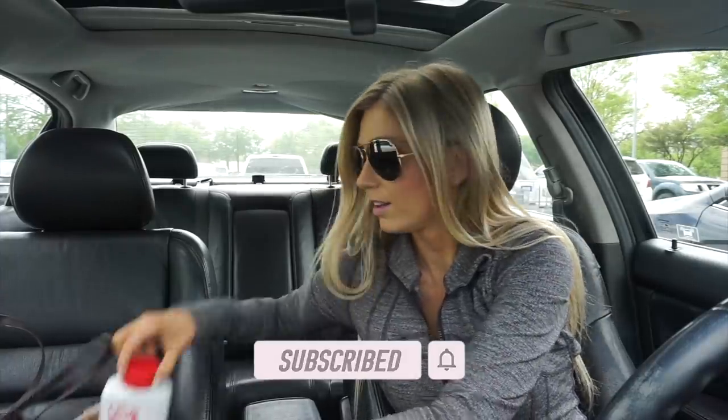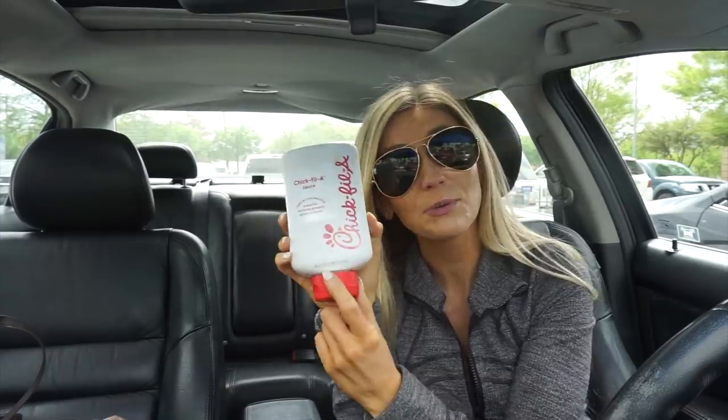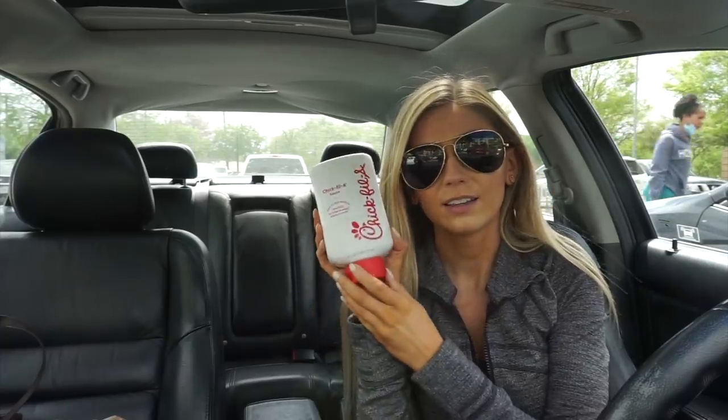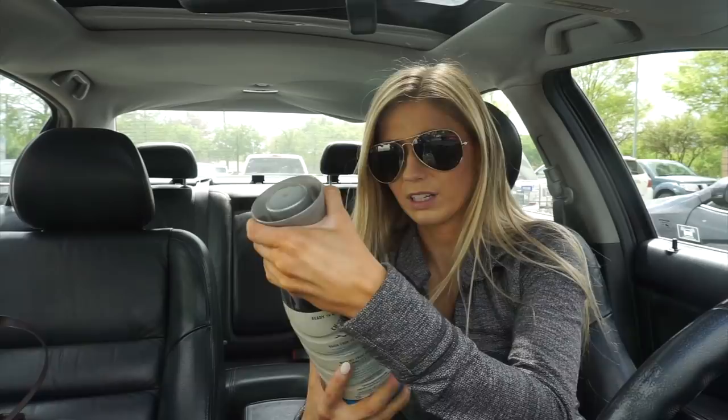Did y'all know about this? Chick-fil-A sauce in a 16 fluid ounce pint? I mean did y'all know about this and not tell me that this existed? How did I not know that this was a thing? Oh my goodness this makes me want Chick-fil-A. Also Kroger didn't have my coffee that I love so I'm trying out a new one — Chameleon cold brew coffee. Okay now I'm gonna go pick up Penny.